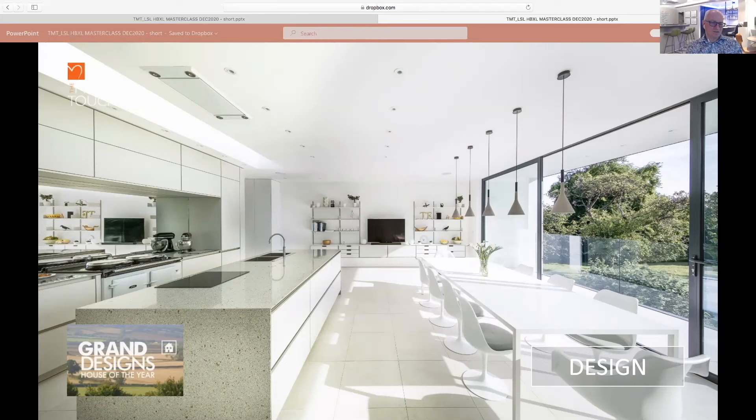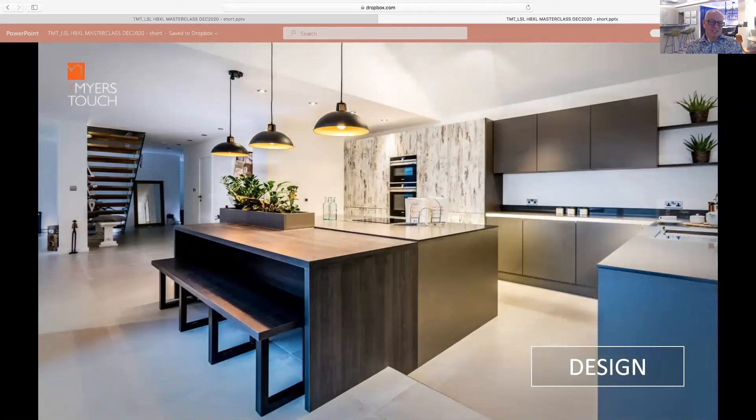This is what we call biophilic design — part of a wellness approach, bringing real planting inside the home and building it intrinsically into the kitchen space. It can be done with green plants, with herbs, or even edible food if you want to grow your own within the kitchen space. We're beginning to see more of that, and now there are companies bringing out thermally and light-controlled units for growing your own organic salads on a regular basis.